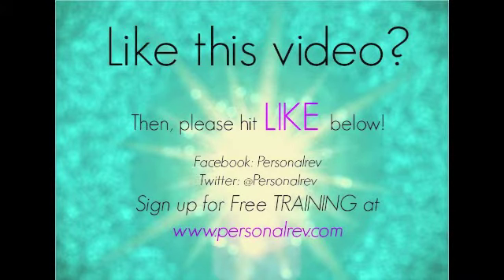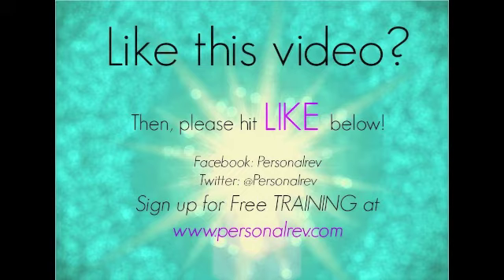That is your Friday Fast Five. Thanks, guys. Like this video? Then please hit like below. Check us out on Facebook and Twitter, and sign up for free training at www.personalrev.com.